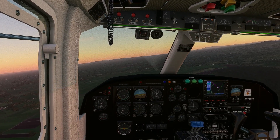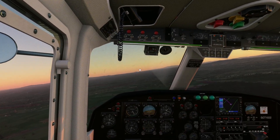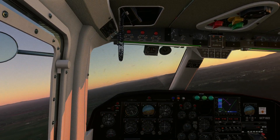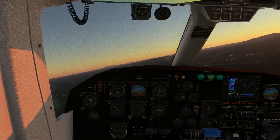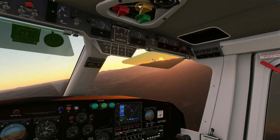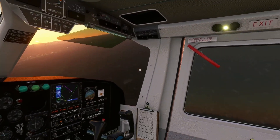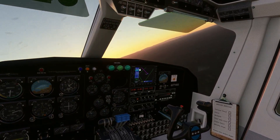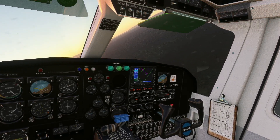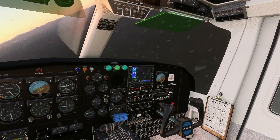That doesn't look like the best place to be landing this plane on. Talk about a challenge - and I'm coming in here late in the evening. Watch the speed and the altitude. I'll watch everything at this point. Dropping in a notch of flaps right now.